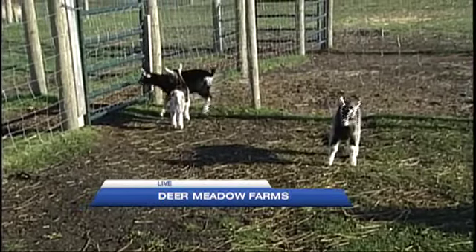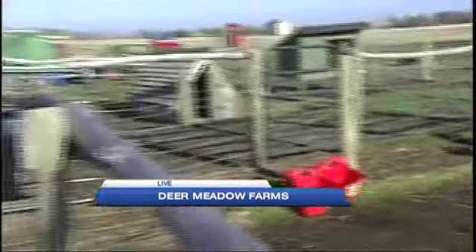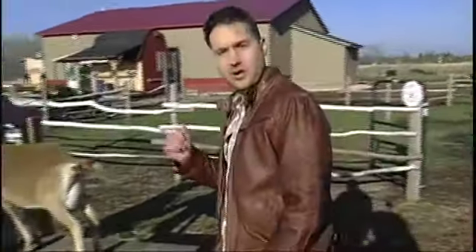There were seven born this season here at Deer Meadow Farms, and they are all adorable. They're very excited for the opportunity to meet you, which can happen this Saturday as they're kicking off a brand new season here at Deer Meadow Farms. Visit the animals, but also pick up some new knowledge like how to milk a goat.